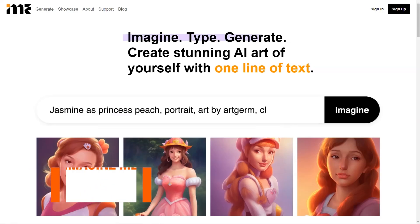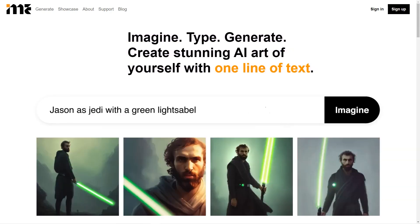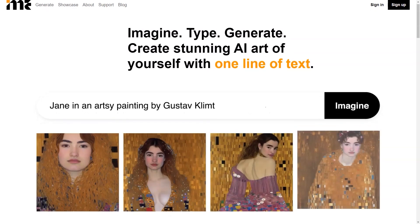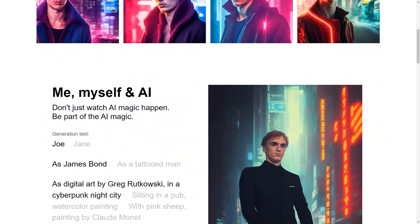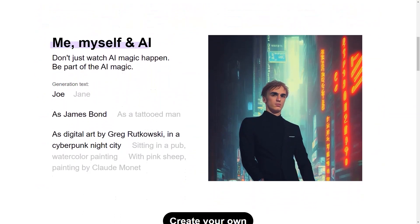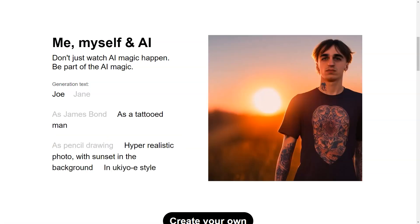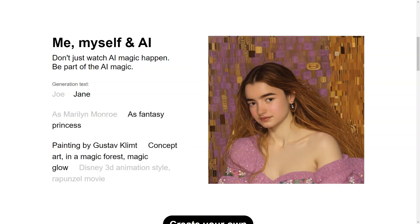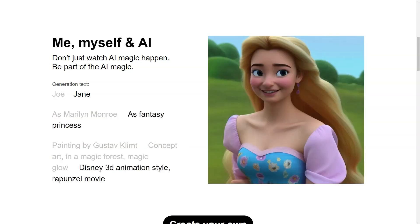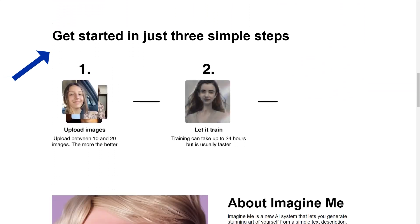Have you heard about Imagine Me? It's a fantastic AI platform that lets you create custom images with just a few clicks of a button. You don't need to be an artist or have any technical skills — Imagine Me makes it super simple and accessible for everyone. Here's how it works: you start by creating your own personal AI model by uploading 10 to 20 high-quality photos of yourself. This model takes some time to learn, usually around 24 hours. And once it's ready, you can start creating stunning images of yourself by simply entering a description, clicking the Imagine button, and voila — your photos appear on the screen.